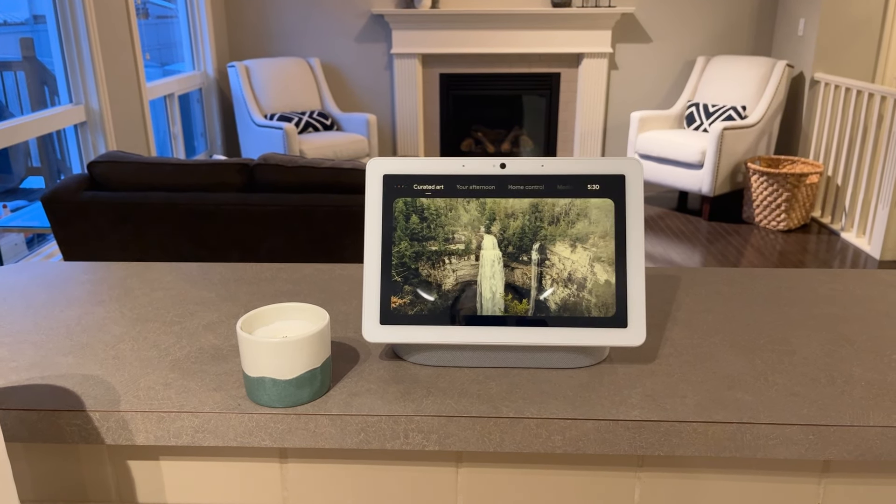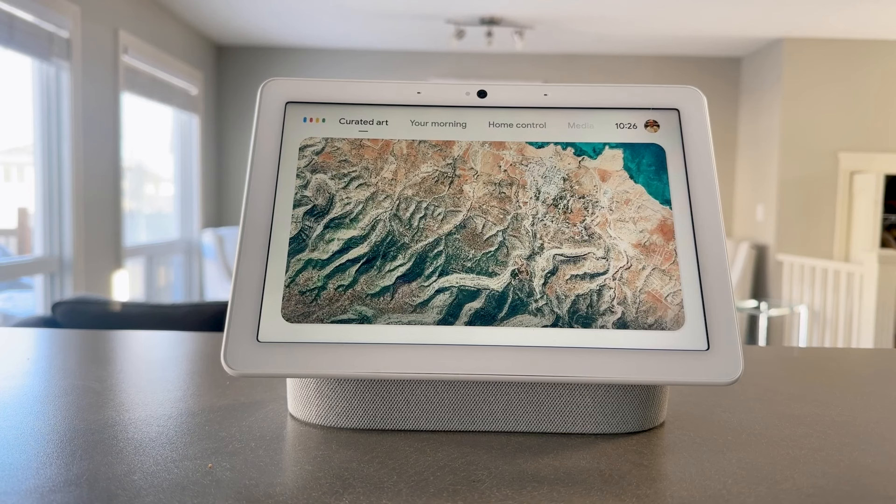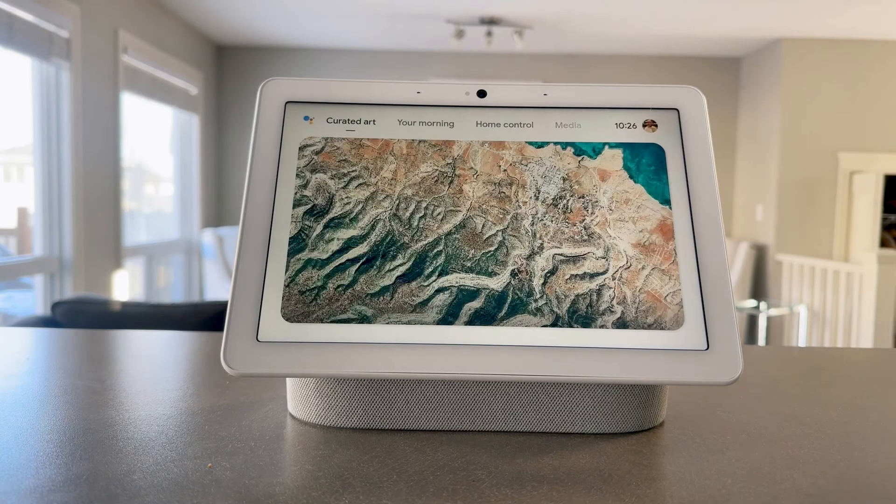On the main floor we've got a Nest Hub Max in our kitchen — I love this thing and use it every day. A lot of people have a smart speaker in the kitchen to set timers, and we do that too, but having a smart display allows you to do a lot more. I made a video about all of its capabilities a while back, so you should check that out if you're interested.